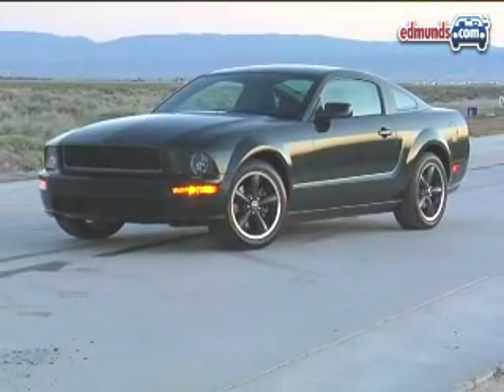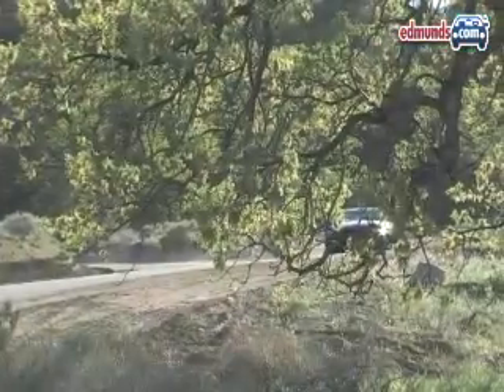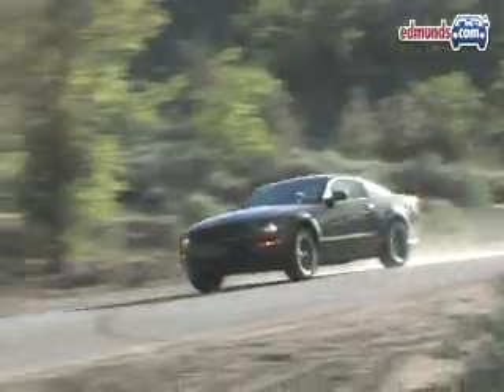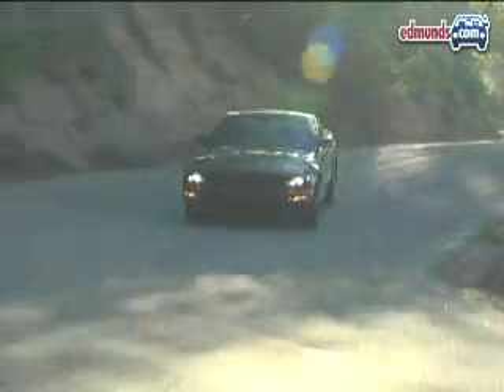For nearly a decade, the Ford Mustang had the market on budget blacktop scorching cornered. No real competition helped, but that didn't stop Ford from keeping the heat on with one special edition after another. Enter the 2008 Mustang Bullitt.